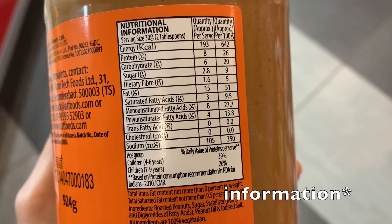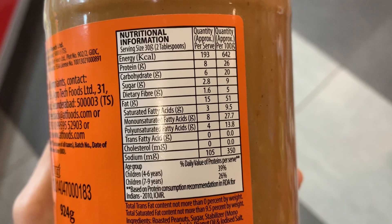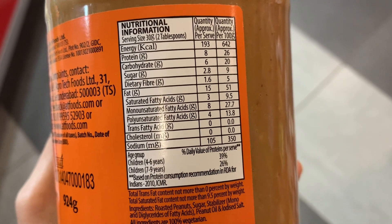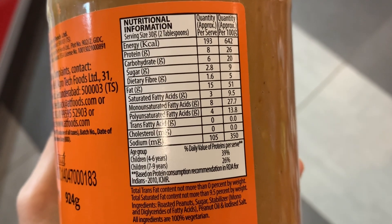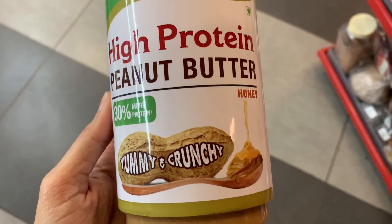Now let's look at the nutritional information. In 30 grams, which is 2 tablespoons, it has 193 calories, 8 grams of protein, 6 grams of carbs, 2.8 grams of sugar, 1.6 grams of dietary fiber, and 15 grams of fat. As you can see, it is not just made up of natural peanuts — it has added sugar as well as other ingredients in it.